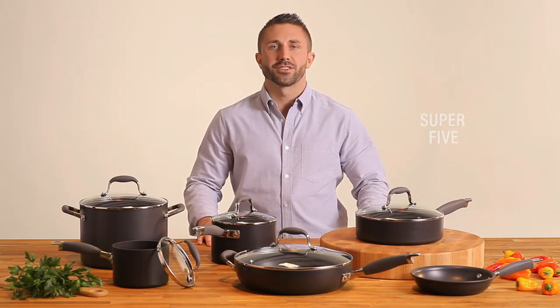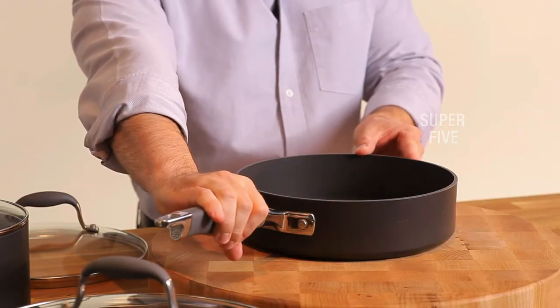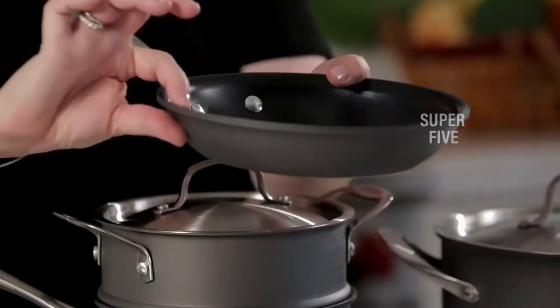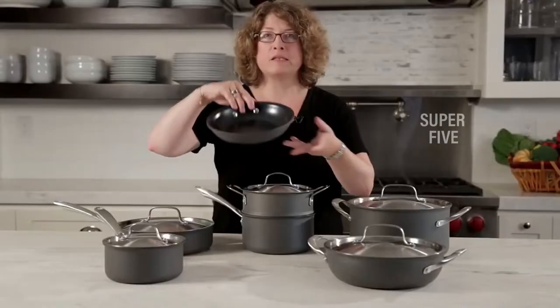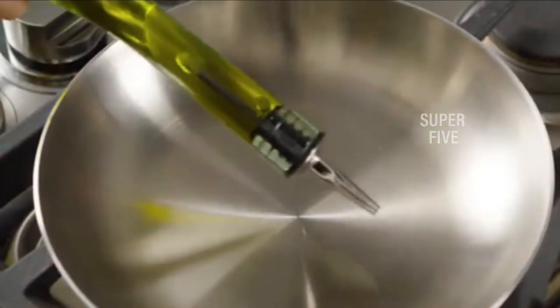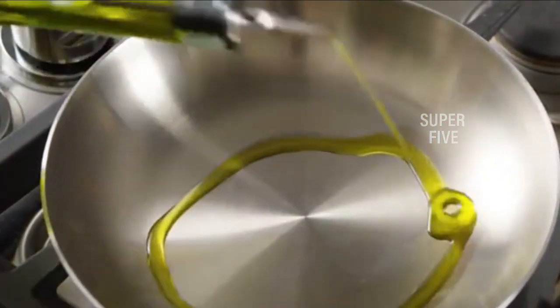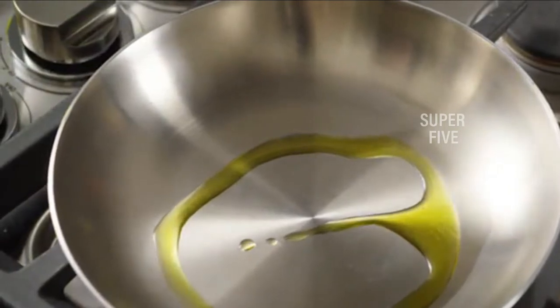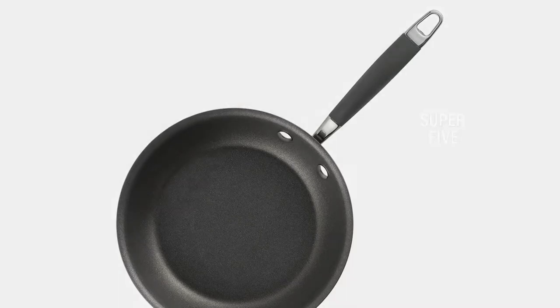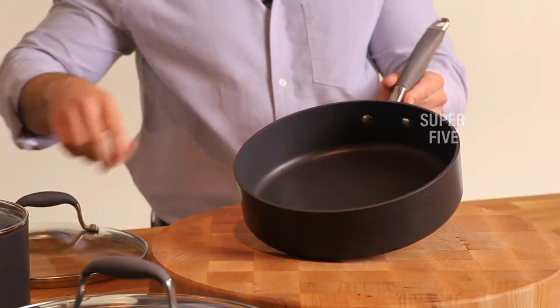If you're looking for a cookware set but don't want to break the bank, you might encounter some difficulty. The average set costs nearly four hundred dollars, with some clocking upwards of more than one thousand dollars. A good set of pots and pans doesn't come cheap. The good news, however, is that you're not just buying a product — you're making an investment. Cookware sets can last for up to a decade depending on how much you use them.